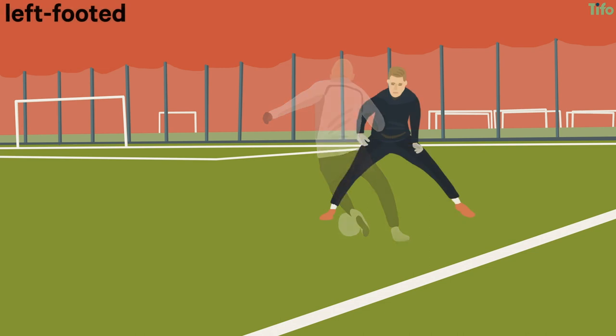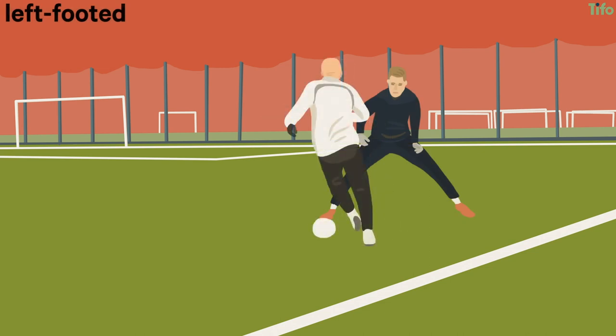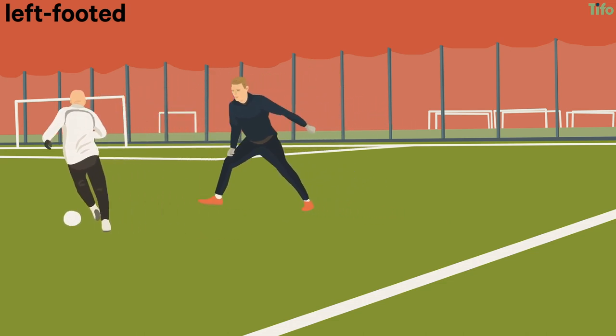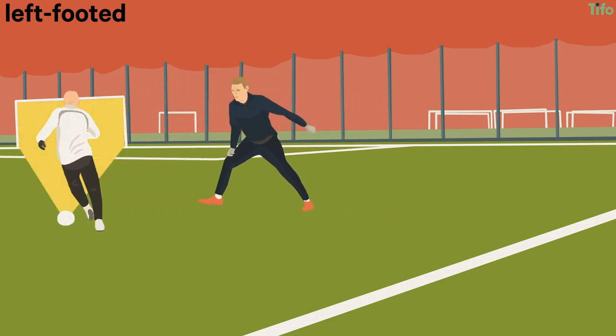A left-footed attacker on the right will try to cut inside, to avoid having to cross with a weaker foot. But in response, a defender can use their body position to usher the player further infield. This opens a broader shooting angle, but also means that the attacker is far more likely to run into traffic or be challenged by a player dropping back to assist the defence.